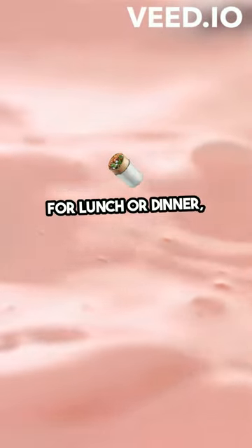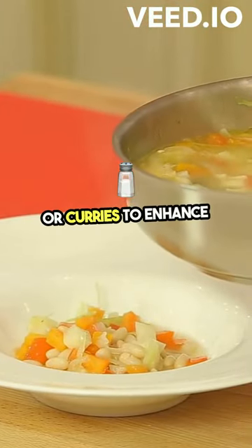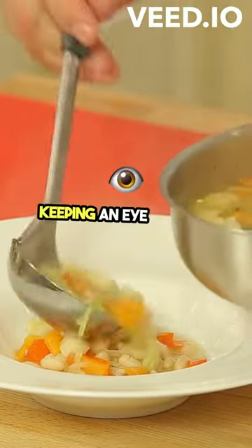For lunch or dinner, cinnamon can be a game changer. Add a dash to savory dishes like stews or curries to enhance their flavor profile while keeping an eye on your health.